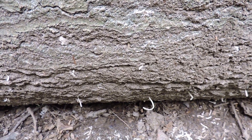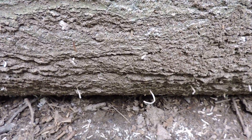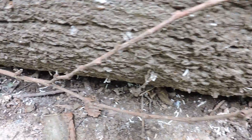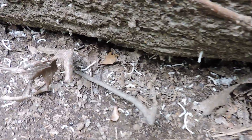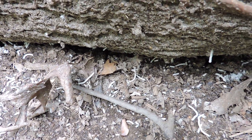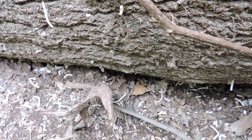Whether or not this is the native or non-native is yet to be determined, but we are going to send it off to an entomologist. We've gotten samples of the beetles that are inside, and we will find out for sure whether it is one of the two invasive exotic ones or one of our native ones that killed this oak tree.